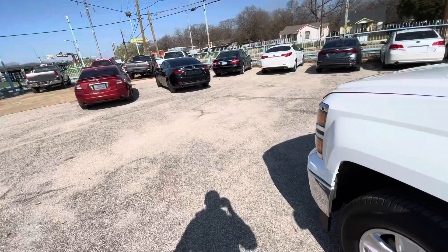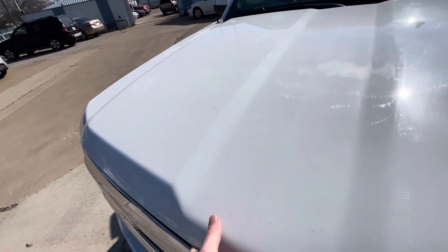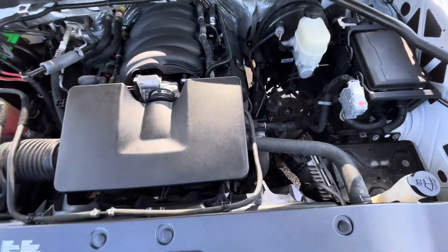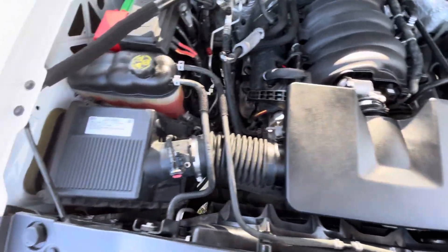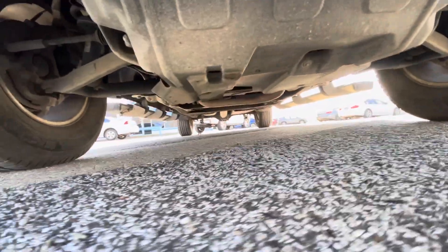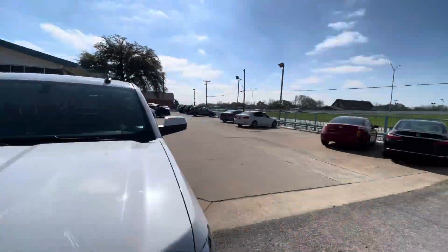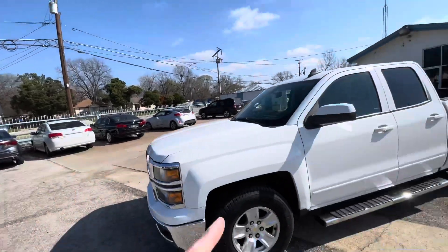But buying a used vehicle, I always say the most important thing is the mechanical condition. Let me pop the hood so you can see there is no grease, no oil leaks, nothing like that — everything looks nice, dry, and clean the way it should be. Let me also show you underneath so you can make sure there is no oil dripping, no grease or rust. By the way, every car on our lot is eligible for up to four years warranty, including this one.